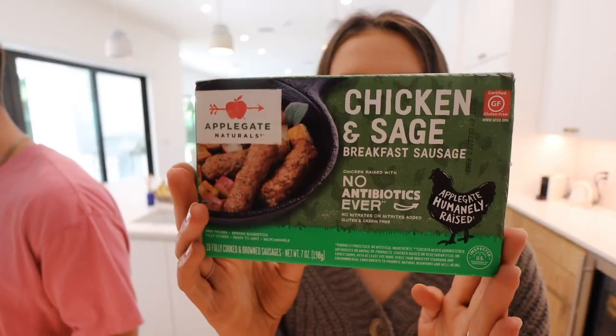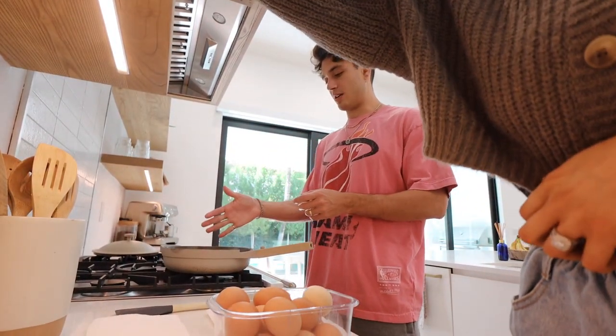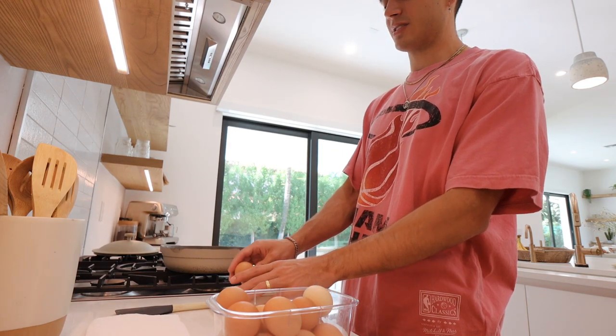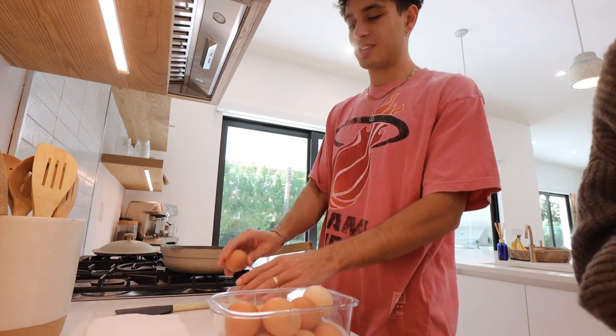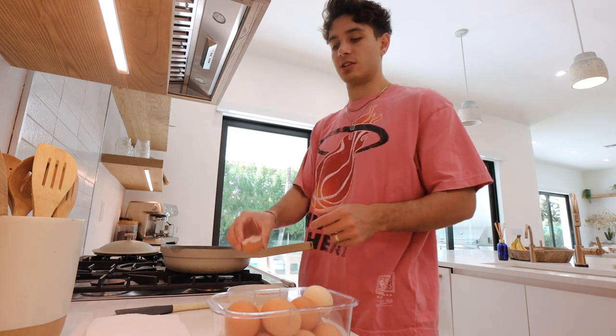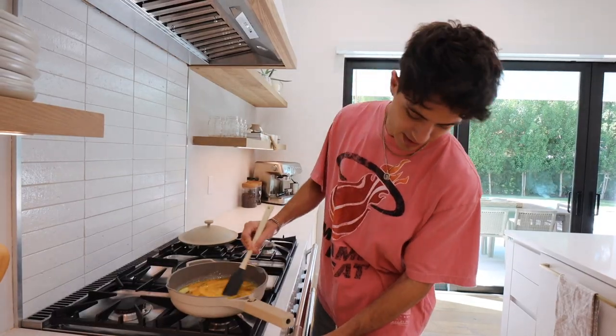We're having scrambled eggs and chicken and sage sausage — it's so good, we just heat it up in the microwave. For the eggs, Gabe puts in a good chunk of butter, lets it melt, then turns the heat off before cracking the eggs in. He doesn't like to beat them in a bowl first — he cracks them straight into the pan, mixes them in the pan, then turns the heat back on to medium.